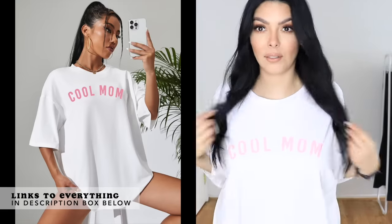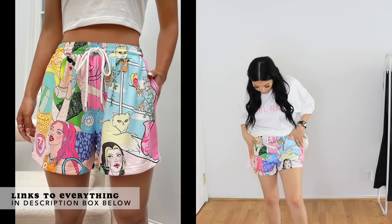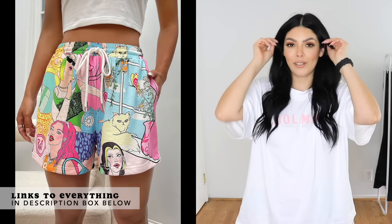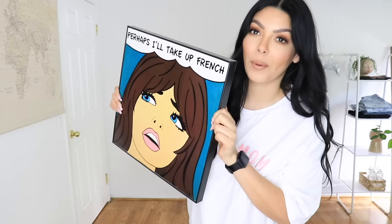Last but not least is this way oversized tee that says 'Cool Mom' on it. It looks cute with these shorts I also purchased from Shein — I'll just pretend they're a set. There are different faces and characters that remind me of some wall decor I used to have in my first apartment almost 13 years ago — I still have it, so this will always be with me. That's it for this haul! Make sure to hit subscribe and the bell to be notified when the next video goes live, which will be all about the Shein accessories haul. Thank you so much for hanging out with me, let me know your thoughts in the comments below, and as always thank you for your love and support — take care!